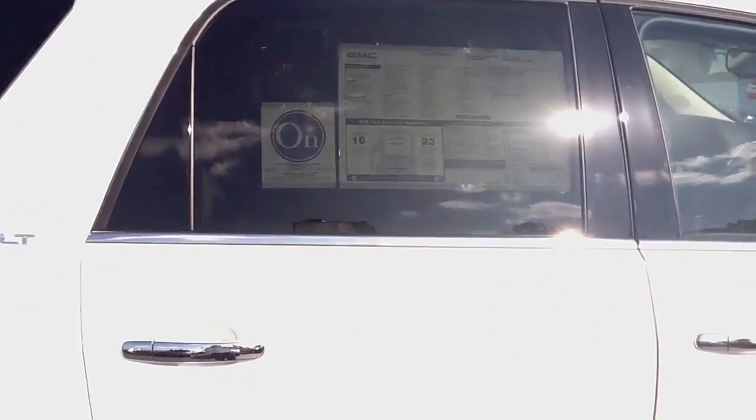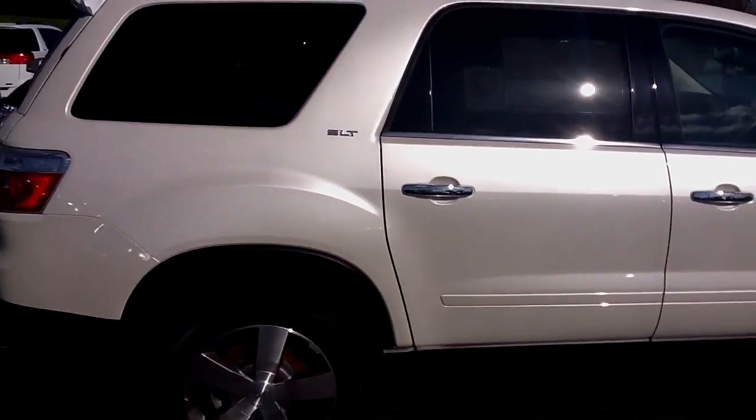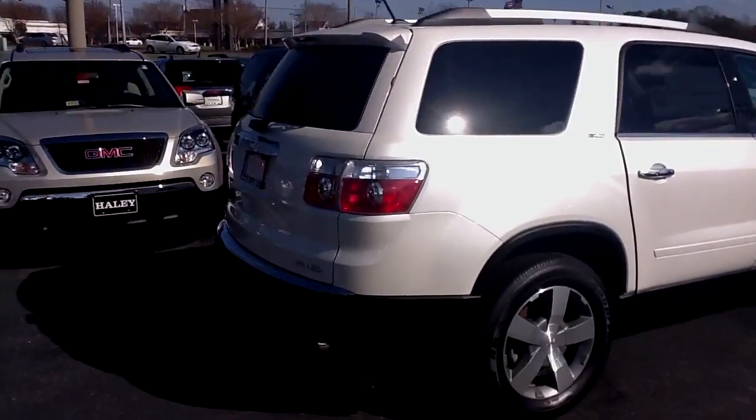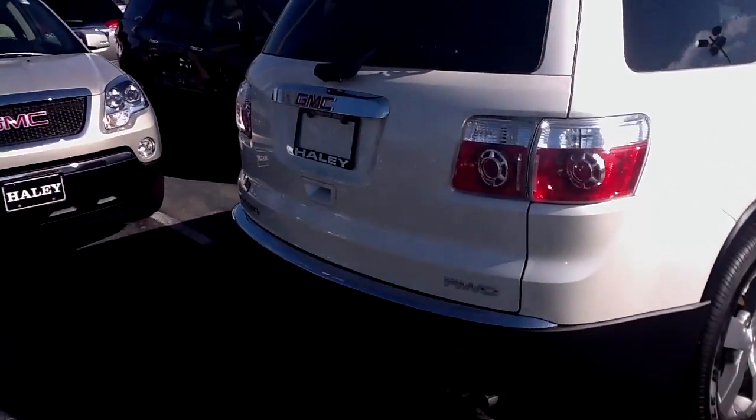It is all-wheel drive. I wasn't sure if you wanted that — this one is equipped with it. So when we talk, you can let me know if that's something you need, or if you don't need it, we can find one that does not have it.